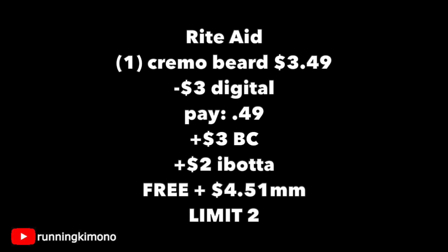There's also an Ibotta rebate that doesn't exclude the use of coupons — at least it wasn't earlier in the week when I did the deal — so an extra $2 back from Ibotta. So at Rite Aid: one of these Cremo beards on clearance for $3.49, subtracting that $3 digital, you're paying $0.49, getting $3 back in bonus cash and $2 back from Ibotta, making this free plus a $4.51 money maker. You can do this a limit of twice per store card for the $3 bonus cash. Ibotta is also giving a dollar bonus when you buy two different Cremo beard products, probably because Father's Day is so close. What a sensational little deal — if you have a Rite Aid, I would go make this happen, especially if you're doing a basket for Father's Day.